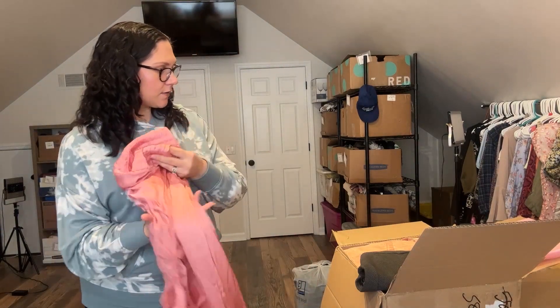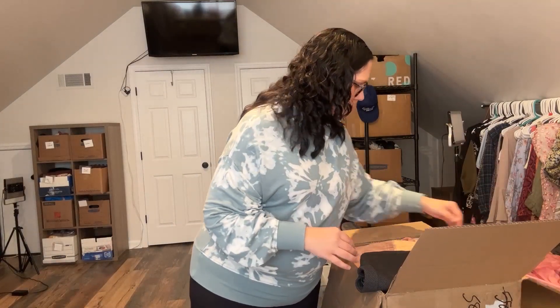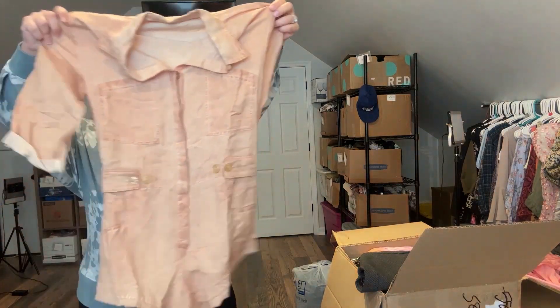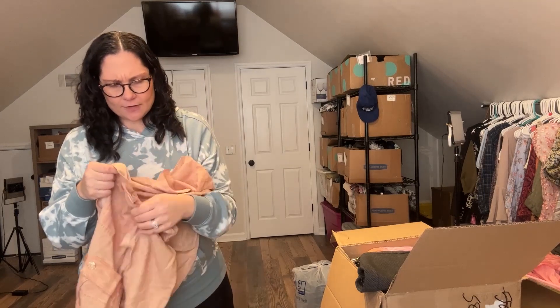And then what else do we have here? This is another YFB romper — very cute, actually. That's super cute. I love the color of this.